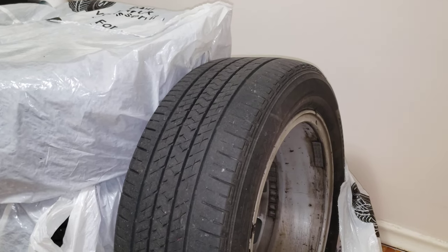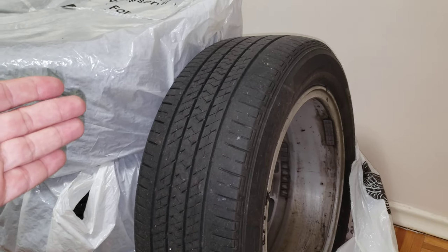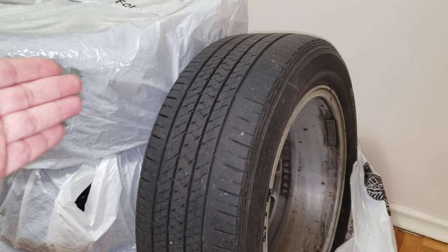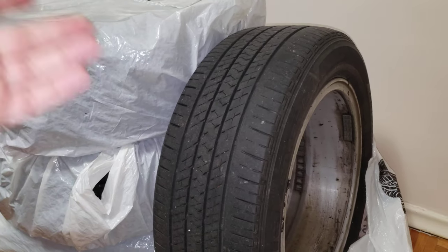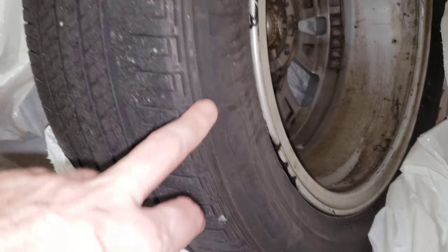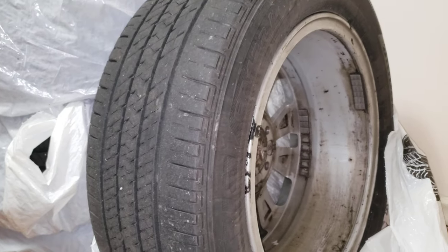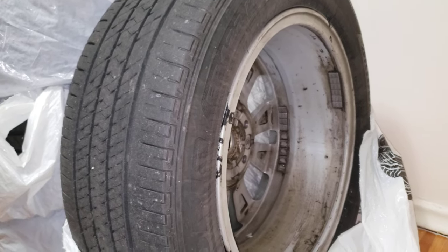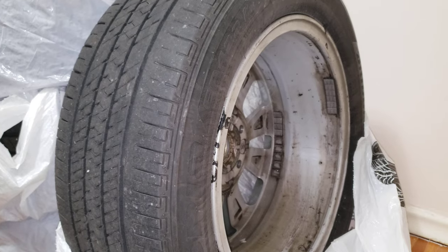Hi everyone, welcome to my channel. I'm going to give you an overview and my honest review on the Bridgestone Ecopias that I had on my Beamer for about three years. These compete with the Continentals, Michelins, and all the top-notch tires. You can see the model — the Ecopia — and the Bridgestone sign right down there. I decided to give them a chance for about 50,000 kilometers, which is about 34,000 to 35,000 miles for you guys in the States.